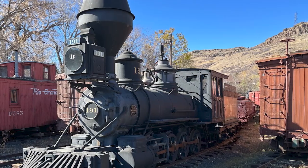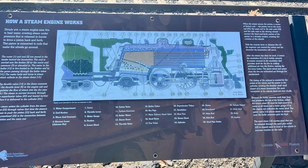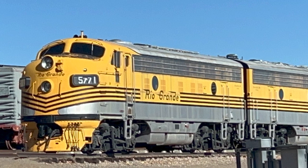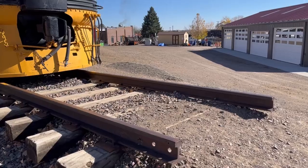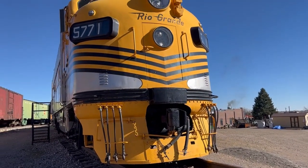Steam trains work by burning coal to create steam. Remember, water turns into steam when it gets hot, and then that steam is used to push pistons in the engine. Diesel trains use diesel fuel to power their internal combustion engines, just like your car or truck. The original locomotives were all steam engines, but between about 1930 and 1960, most railroads switched from steam engines to diesel engines.